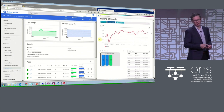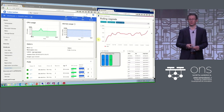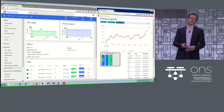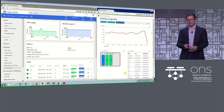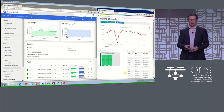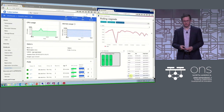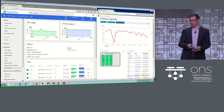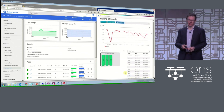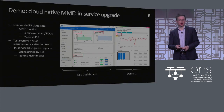The last phase of the upgrade is when we ask the system to replace all the pods and restart them with the new software. Once completed, the whole MME business logic is upgraded to the new software level and continues handling traffic. The pods are running and uptime is increasing as we go along.